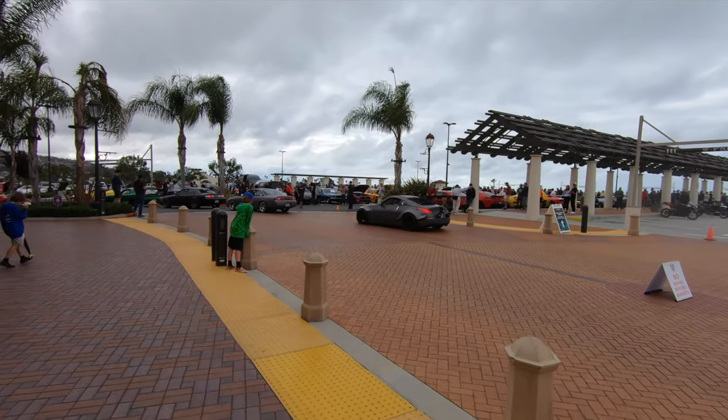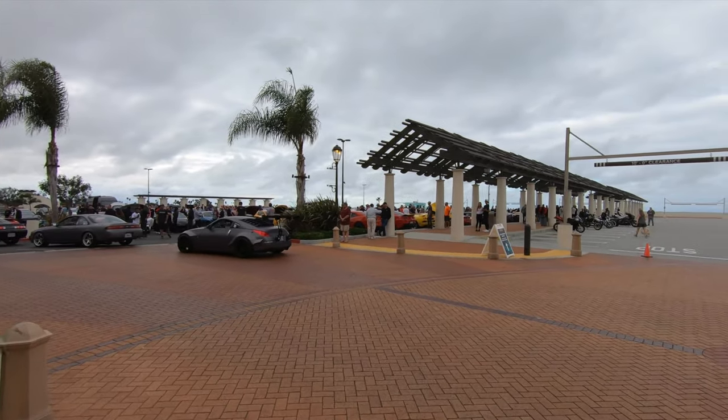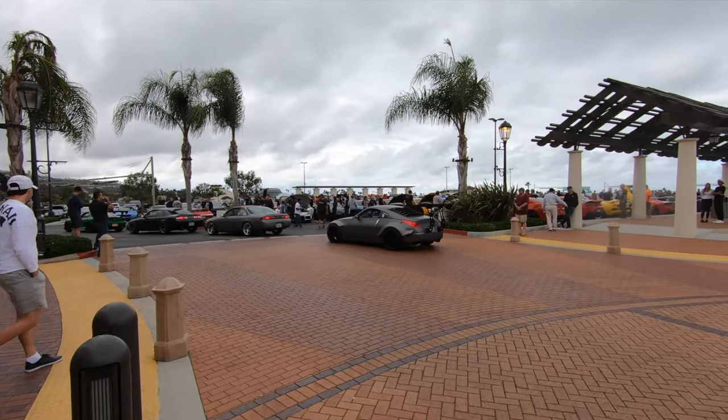Looking at it right now it doesn't look too bad. It looks like the weather has not dampened anyone's enthusiasm — I see them all coming in now.